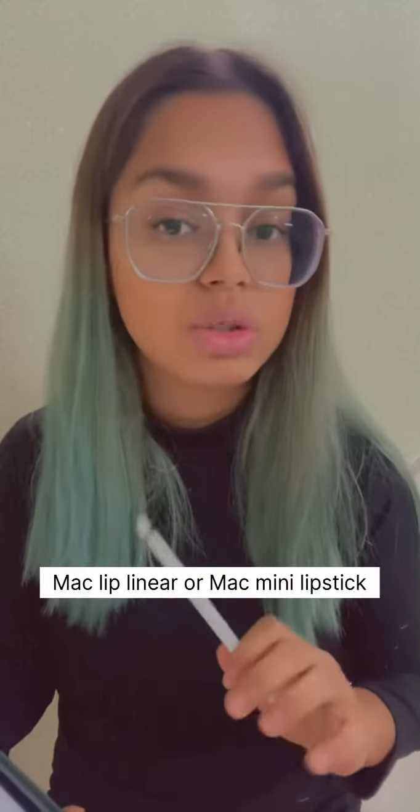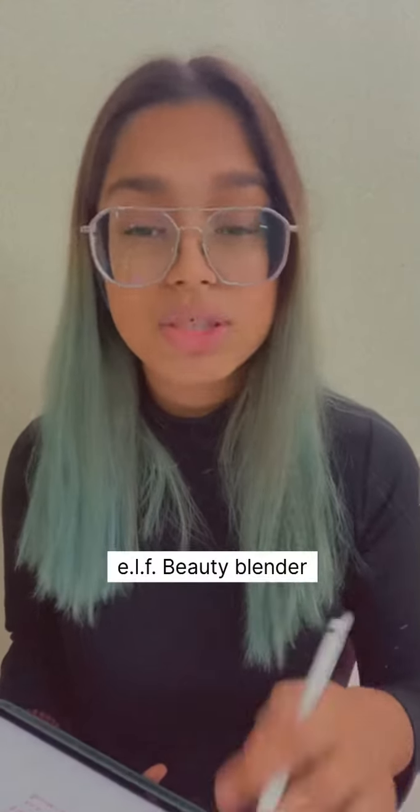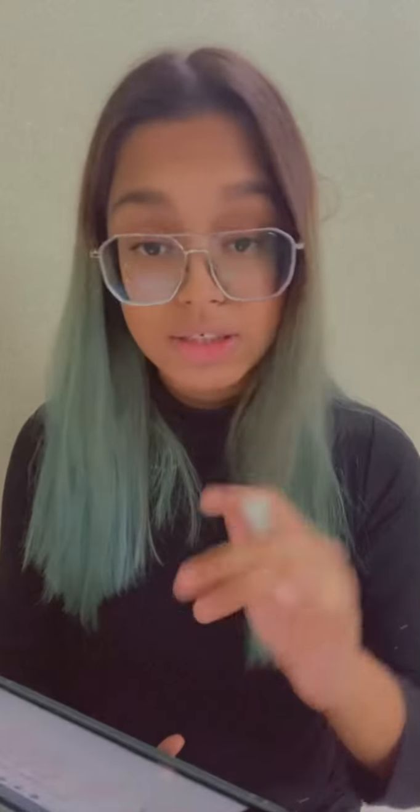For lipstick, I'd suggest the MAC lip liner, which costs 1700 to 2000, or the MAC mini lipstick. For blending your foundation, you can go for the Real Techniques beauty blender, which is around 590.